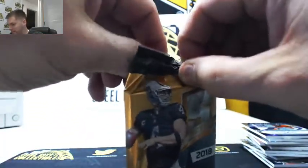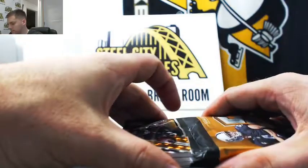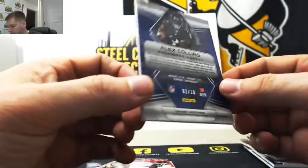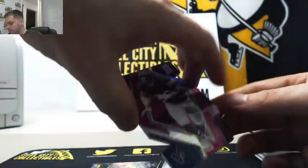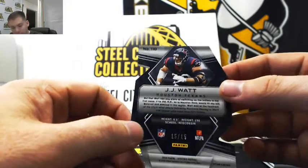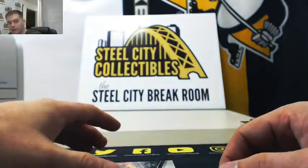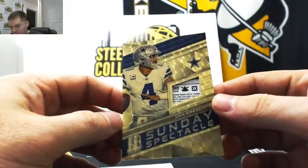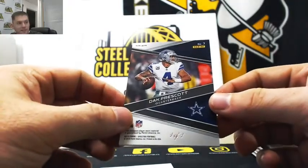Under our fourth and final pack, we have a redemption — Alex Collins, 2 out of 10, going to David B. JJ Watt die cut, 15 of 15 — going to Michael R. And we got a one of one for John S: Dak Prescott. John with the one of one — a laundry tag of Dak Prescott, one of one.